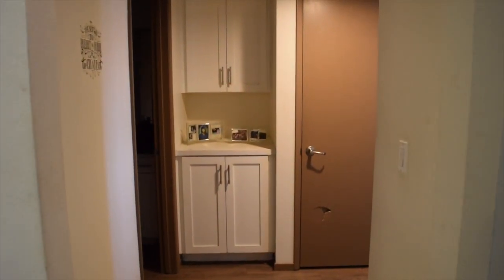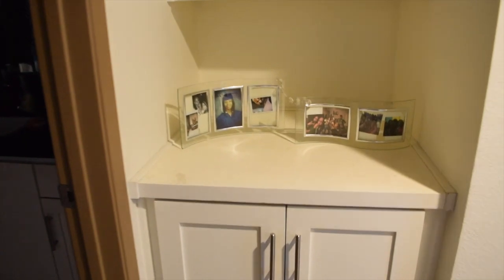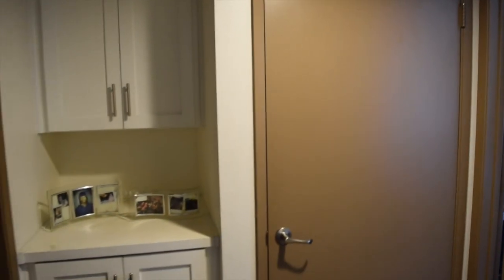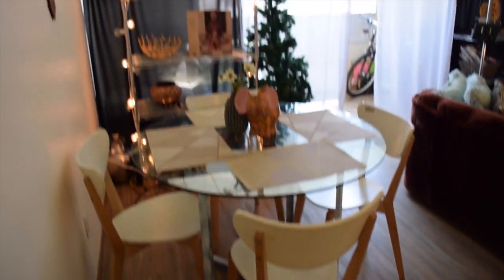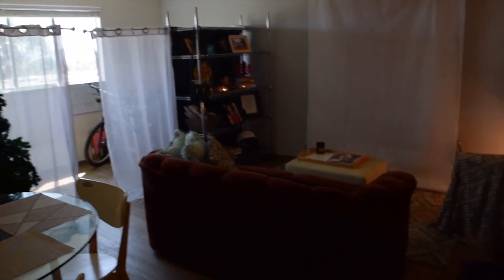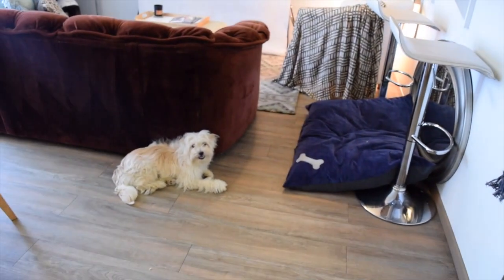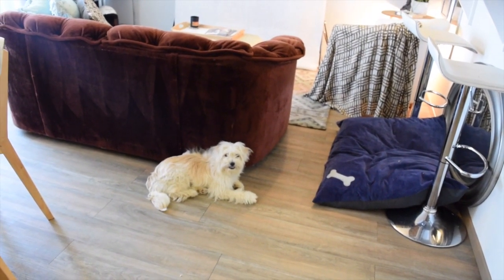Let me know in the comments if you want me to do a tour of the bathroom. I can show you this little area — this is where I do my laundry. We have that and just a couple of pictures right here. And that is the bedroom in there — I'm going to do a separate room tour. I'll also be doing my studio setup tour in a separate video. If you guys liked this video, please like, comment, and subscribe. Until next time!